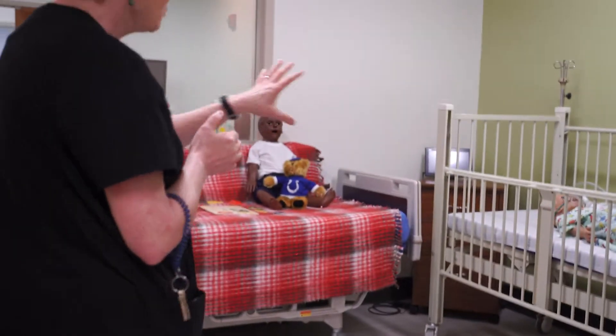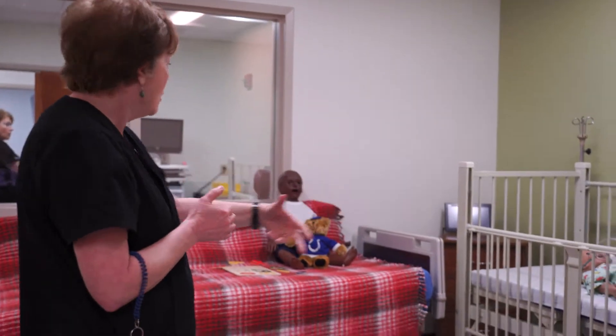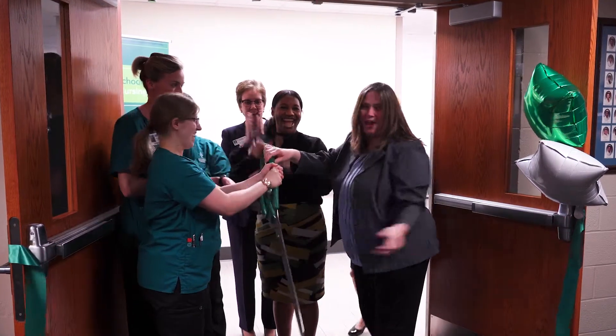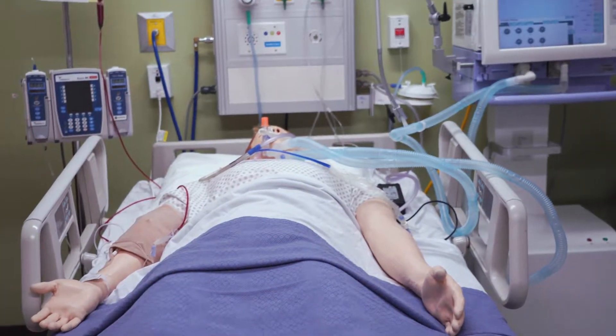My name is Amy Hayes. I'm the simulation coordinator in the nursing program at Ivy Tech Community College. Today we're having a grand opening for our simulation lab.